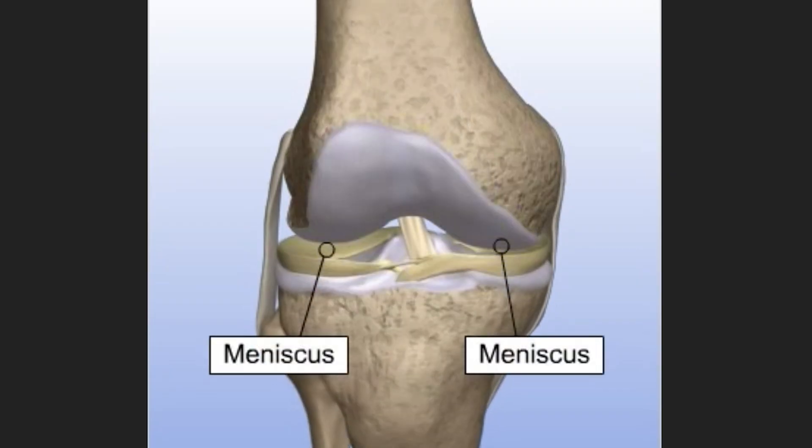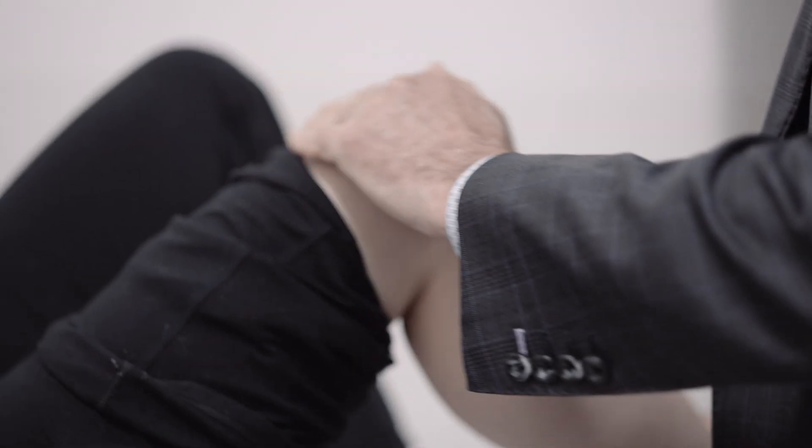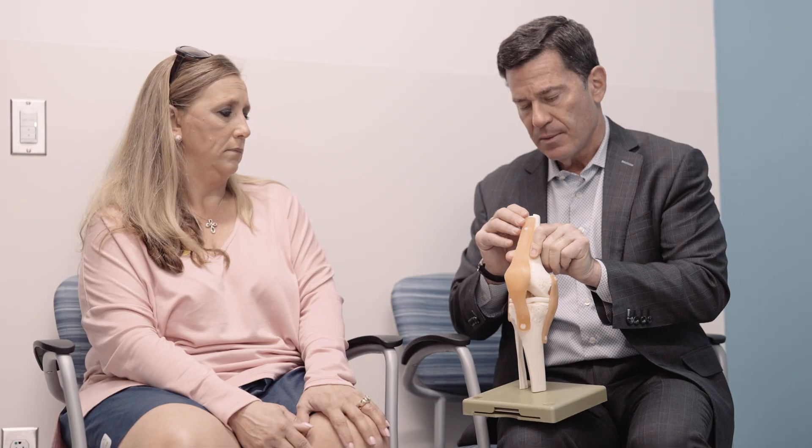There are some patients who lose their meniscus who subsequently develop pain in the involved compartment of the knee. The meniscus, as you know, is a C-shaped cartilage that serves as a gasket or buffer between the femur and the tibia. When it's removed, some patients will actually develop pain over time, and some might develop arthritis as time goes on.